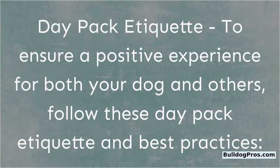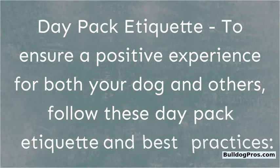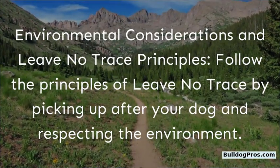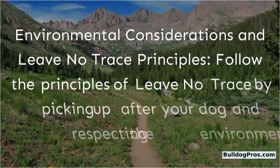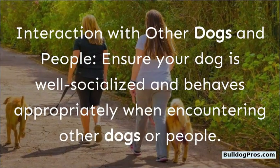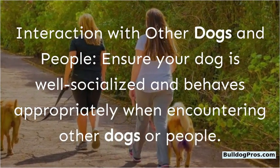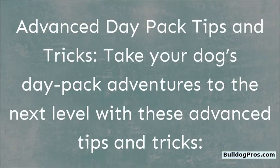Day pack etiquette: To ensure a positive experience for both your dog and others, follow these best practices. Follow the principles of leave-no-trace by picking up after your dog and respecting the environment. Ensure your dog is well socialized and behaves appropriately when encountering other dogs or people.